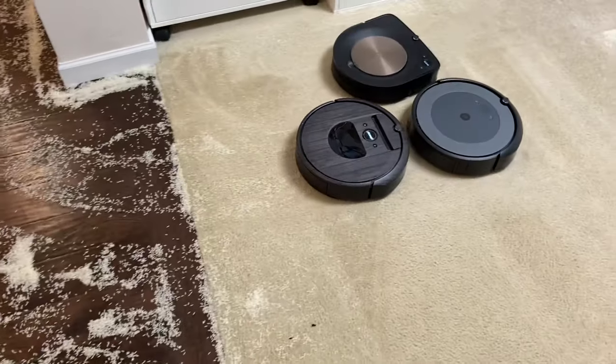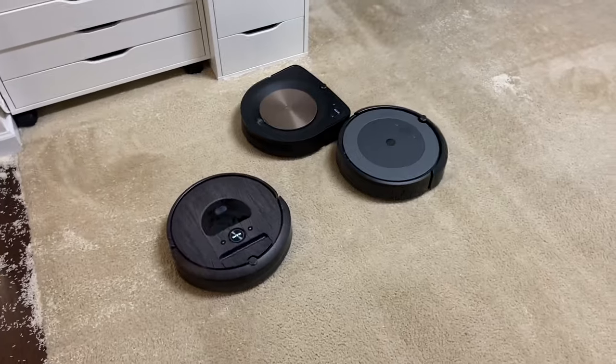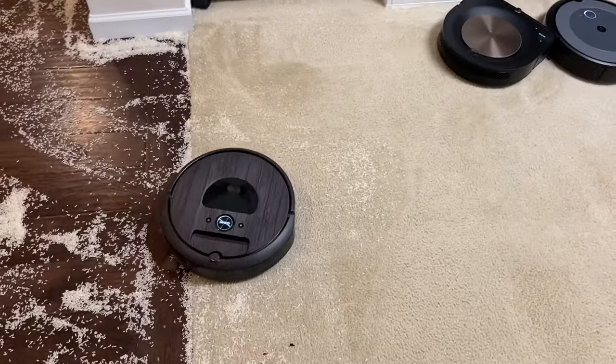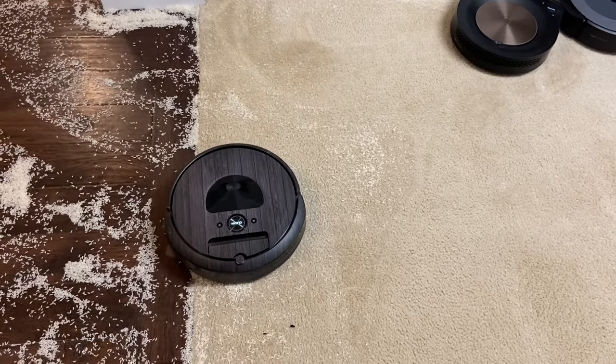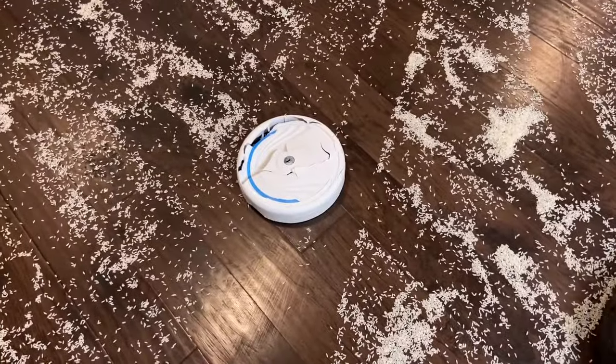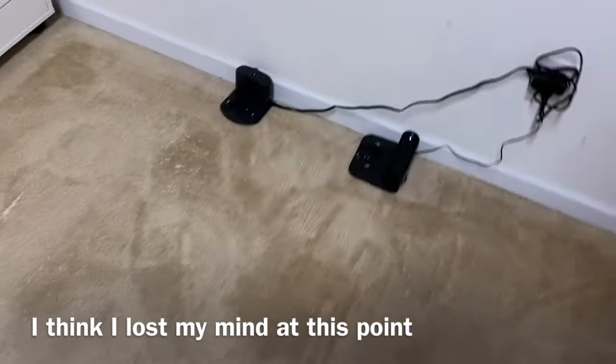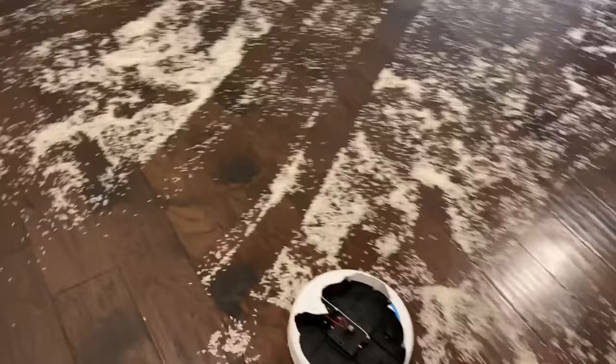Oh, they're all three in here! Racing to see who gets the most rice — competing for who will clean more. Let's see how the real robots are doing.